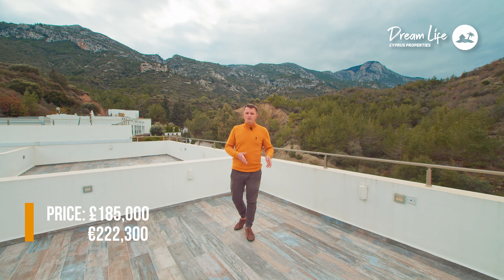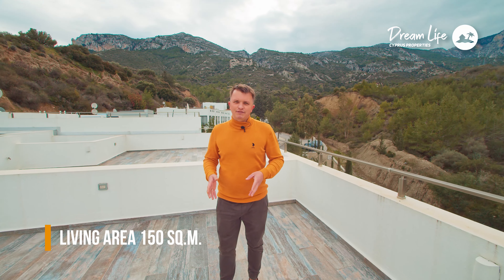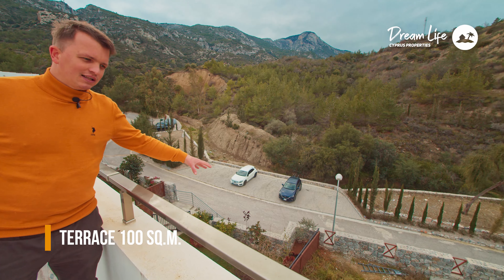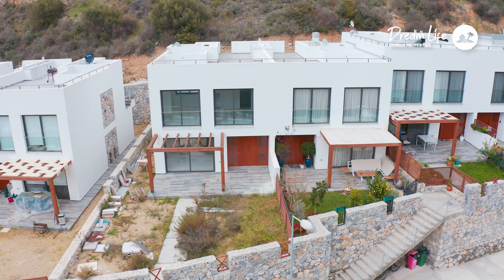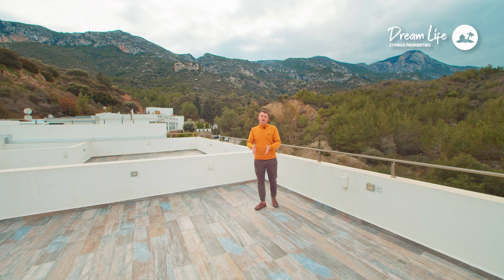The price of this house, or townhouse, is 185,000 British pounds. There is 150 square meters of living space in the house, plus a 100 square meter terrace, and there is also a small garden — all of this is included in the construction. This townhouse, or villa, whatever you want to call it...